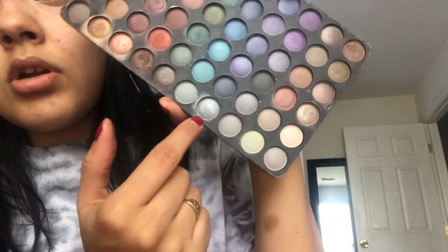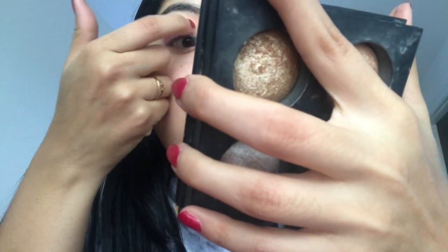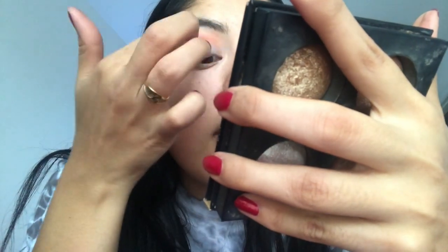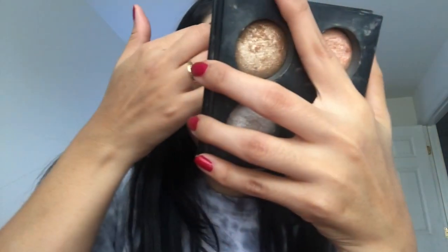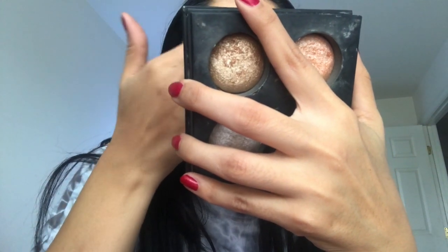Now I'm going to use a color from my BH Cosmetics palette — it looks like a blue but it has more of a silvery color — and I'm going to apply that with my finger. Me and my brother went out to PetSmart to buy those things, and when we came back, my brother actually ended up feeding her. She did eat before going to the vet, which was good.